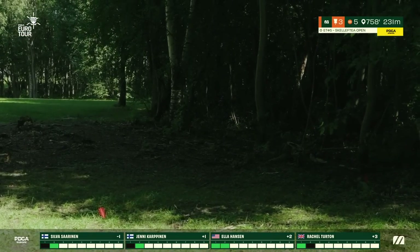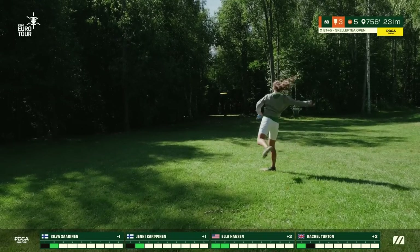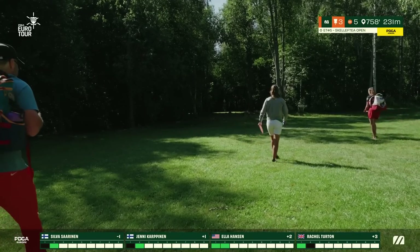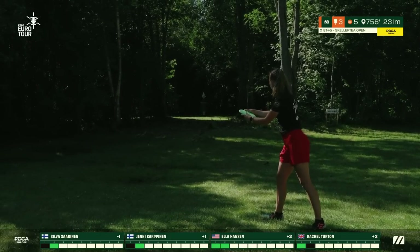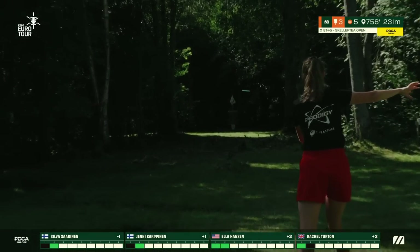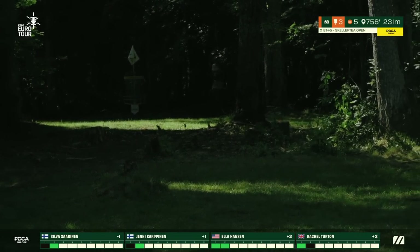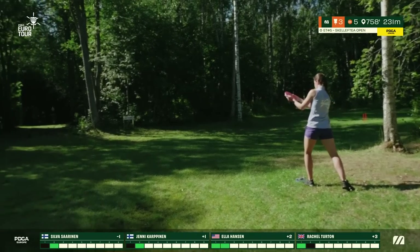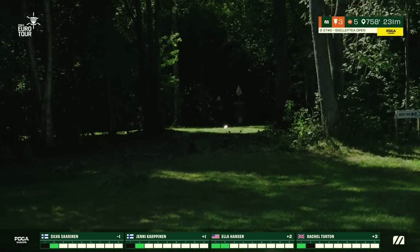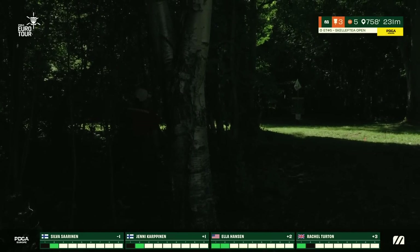We see Ella battling towards the mouth — she'll be left with a long putt towards the basket. Silva fires and leaves a slight early release. This is Yeni trying to get as close as possible — she's putting for par from that lie. Rachel punches through the slate tunnel with the forehand — you can look right at it — and she parks it underneath the pin. Very nice.